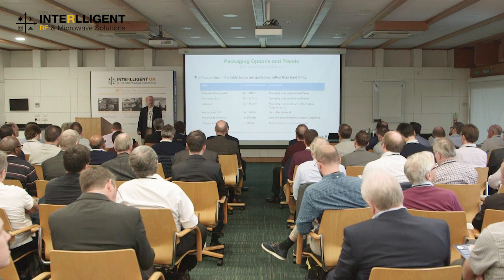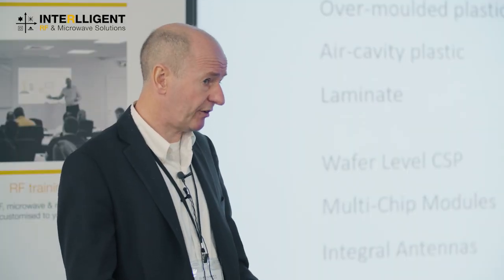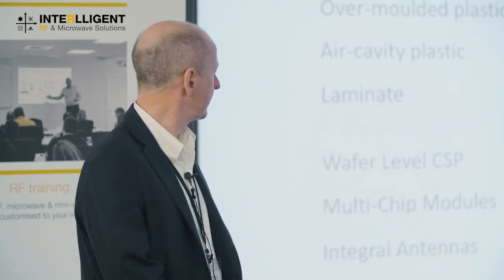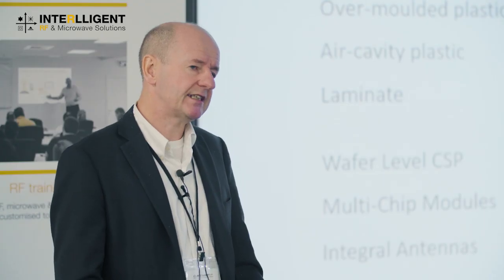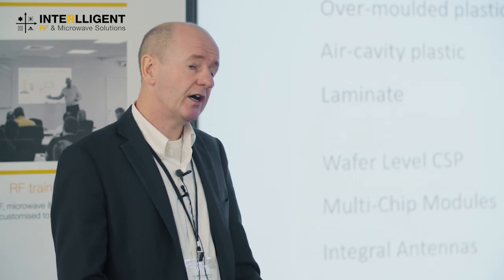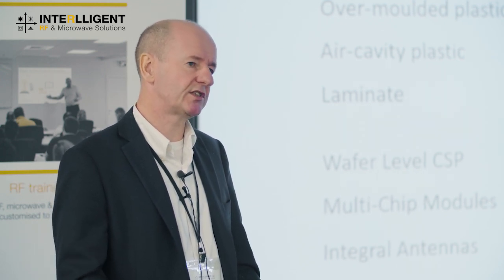Regarding SMT packaging technologies, for over-molded plastic, typically up to about 30 GHz for PAs — you can push it higher depending on functionality — using a custom lead frame that we octalize for best RF performance. An air cavity plastic package works nicely to about 42 GHz, again with a custom lead frame. In a laminate package, you can sit the die in a pocket so the surface you're bonding to is closer to the die surface, shrinking bond wires and pushing the upper operating frequency higher.